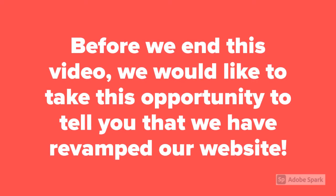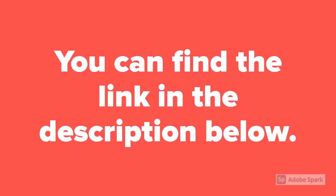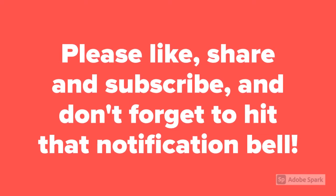Before we end this video, we would like to take this opportunity to tell you that we have revamped our website. The link is just down below in the description. Please like, share, and subscribe, and don't forget to hit that notification bell. As always, we will be Yanko.